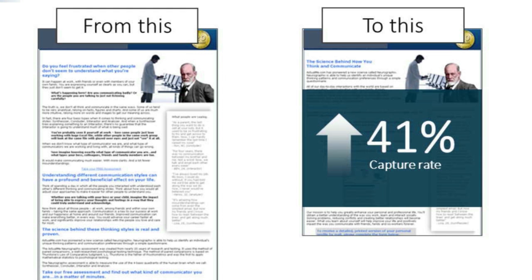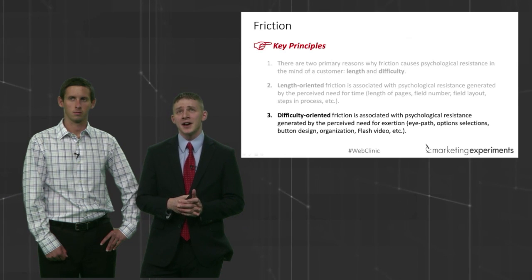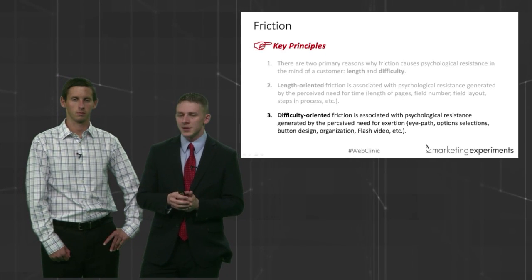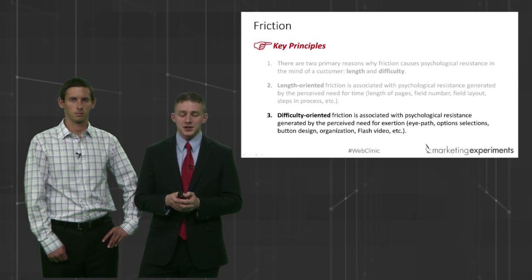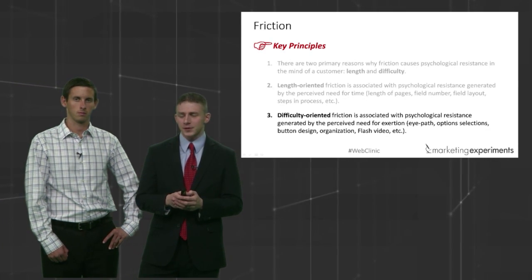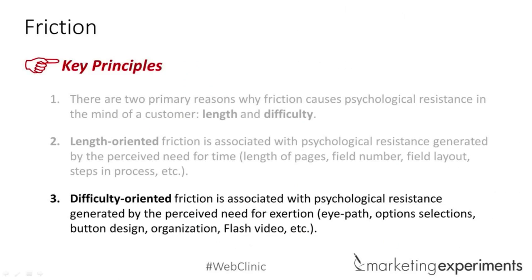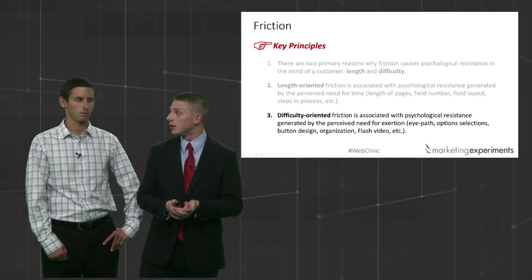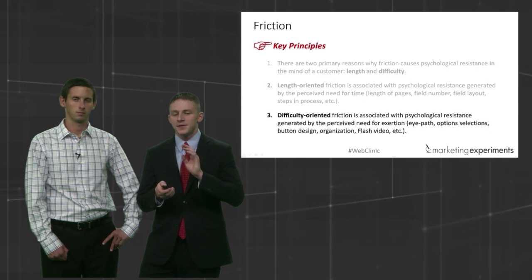Now let's talk a little bit about difficulty. The difference between length and difficulty: on a mobile device, people have a great tolerance for length but no tolerance for difficulty. What do I mean by difficulty? Pinching, moving, swiping sideways — in order to engage with the content, they've got to do two or three multiple actions. If you've got that new iPhone 6 Plus, you're going to drop the phone before you finish the page. But with length, you can just flick your thumb and it scrolls up. The length may be necessary, but the difficulty is totally unnecessary for mobile.